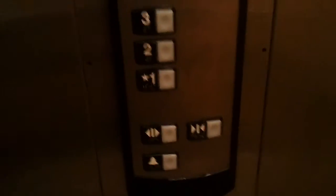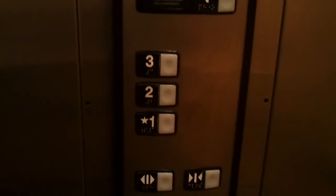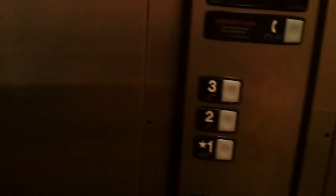Look at this. Gonna take forever to level. Who's that door operator?